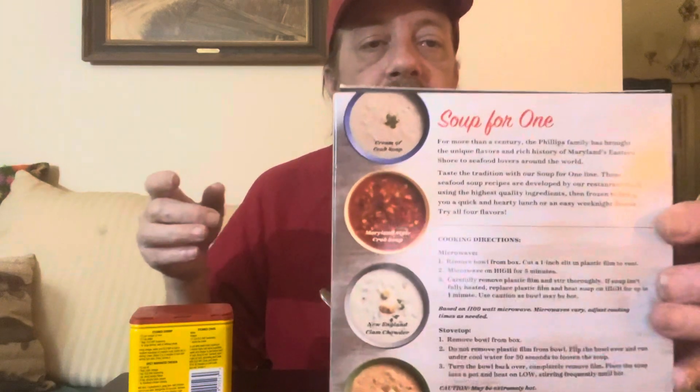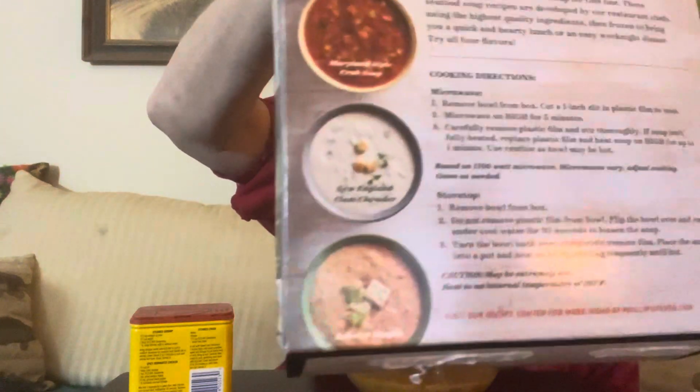I've had much better. In a pinch, maybe this would work. It looks like Phillips has a line of different soups out — maybe some of those soups are better. This is the only one I found. It looks like they have a clam chowder, a cream of crab, a Maryland style crab soup, and a fourth one I cannot quite make out.